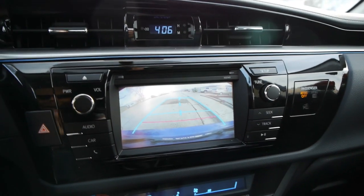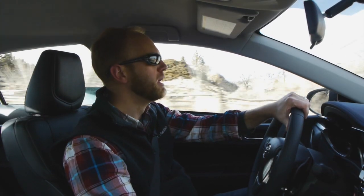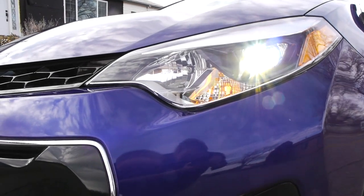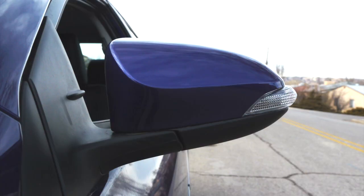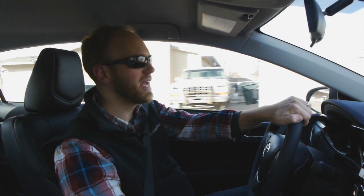There are some nice standard features here — a backup camera in the center screen is included even without the nav or Entune system, and LED lights are standard, which is fairly classy and upgraded. Toyota is giving you real bang for the buck in that respect — features that other manufacturers would make you option up for are standard here, and most buyers won't complain.